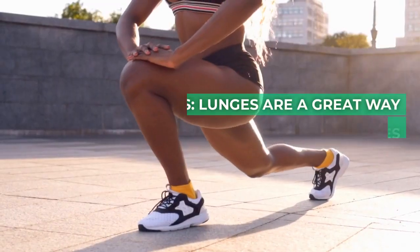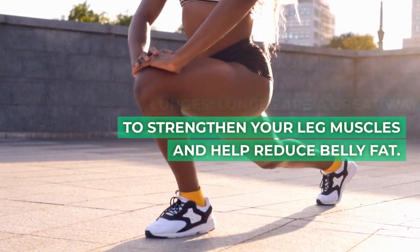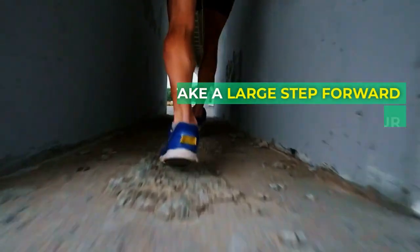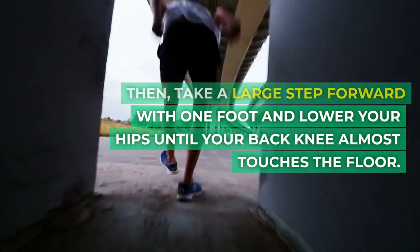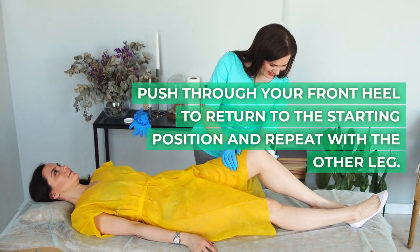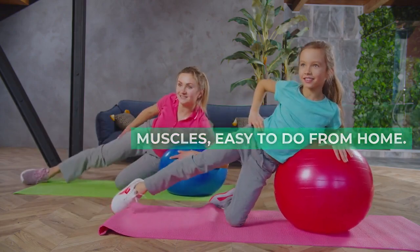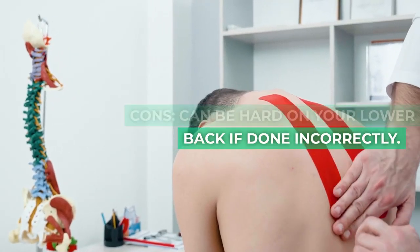9. Lunges. Lunges are a great way to strengthen your leg muscles and help reduce belly fat. To do a lunge, start by standing with your feet shoulder width apart. Then take a large step forward with one foot and lower your hips until your back knee almost touches the floor. Push through your front heel to return to the starting position and repeat with the other leg. Pros: strengthens your leg muscles, easy to do from home. Cons: can be hard on your lower back if done incorrectly.